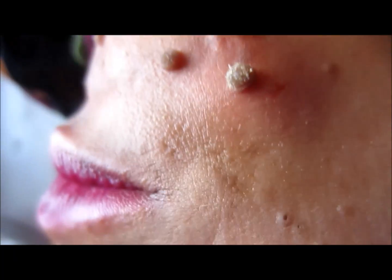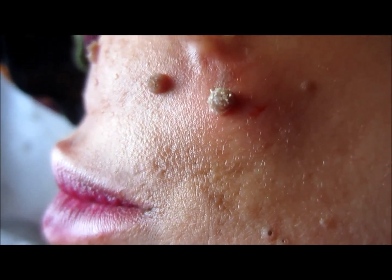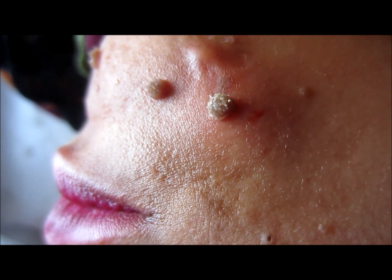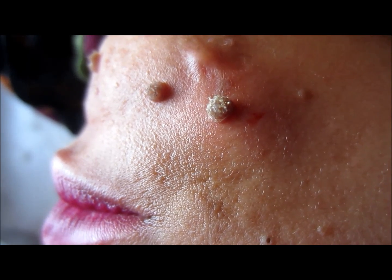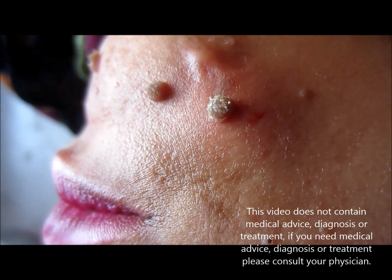Warts are caused by the human papilloma virus and are quite infective. They can occur either by direct touch or by fomites. Thank you.